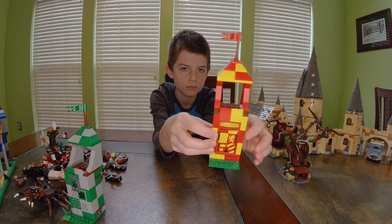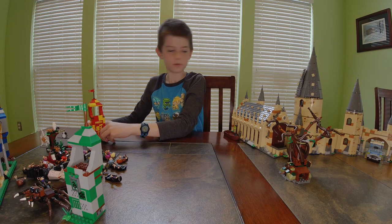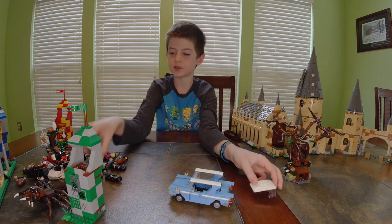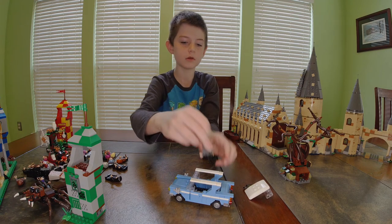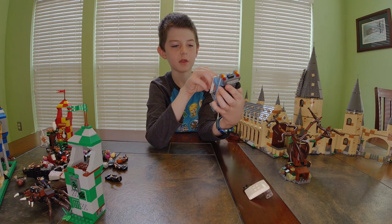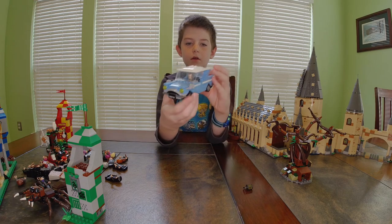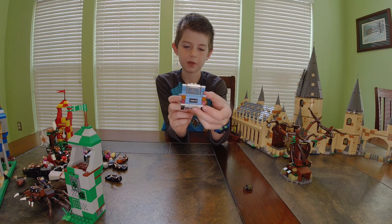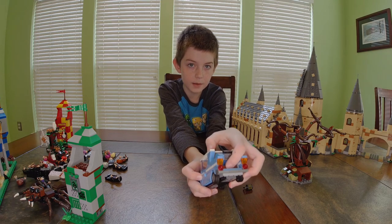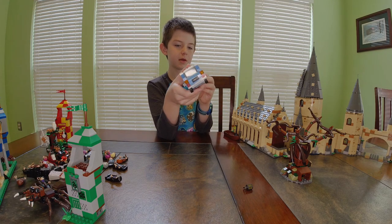Now I'm going to show you the flying car from the second book. I like putting Filch in the car. The roof pops off easily so you have easy access to the inside. It's blue and white. The trunk opens — it says some numbers inside, and there are two suitcases. It's got a license plate on the back.